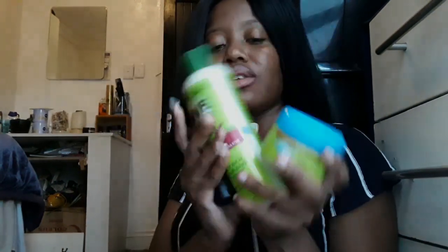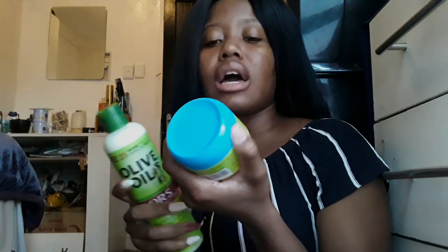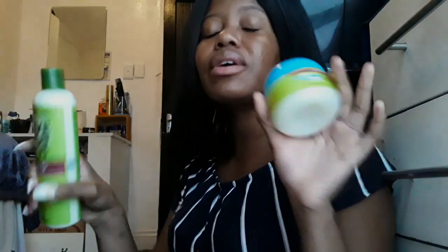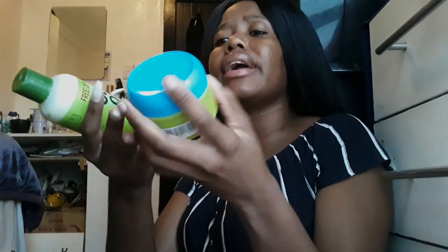Next are the hair products I moisturize with — all from ORS. I used to only use the coconut oil hair food, but it only moisturized on the surface and the moisture didn't last long. So I looked for a lotion and turns out they had one. Now I use both: I section my hair, go through each section individually through the strands, and then braid it up. When I wake up in the morning it is popping.